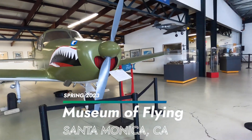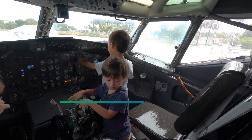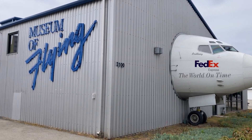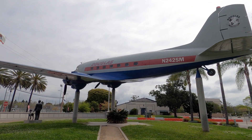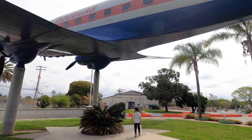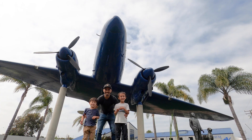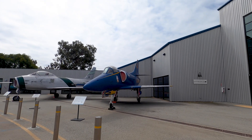We went to the Museum of Flying in Santa Monica. The front of the museum is defined by an airplane nose sticking out of the building. There's a green space by the entrance underneath an airplane, and there were a few airplanes on display outside as well.